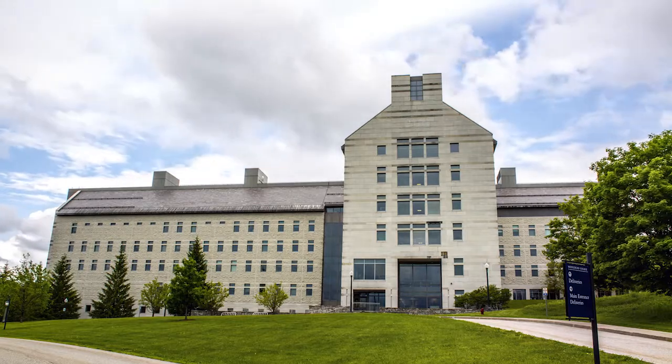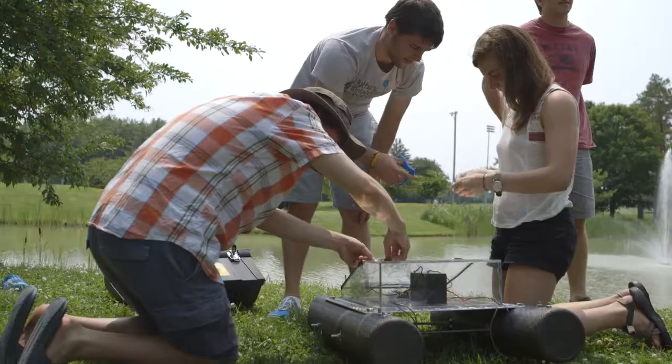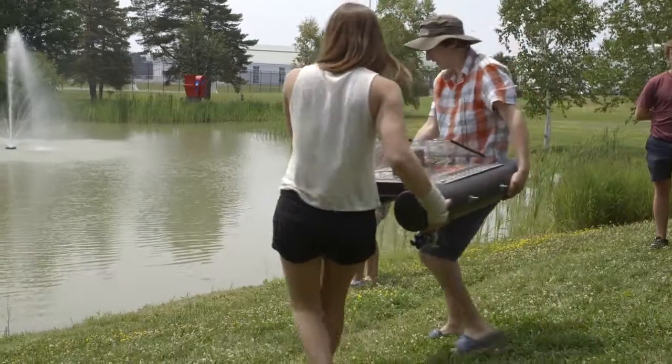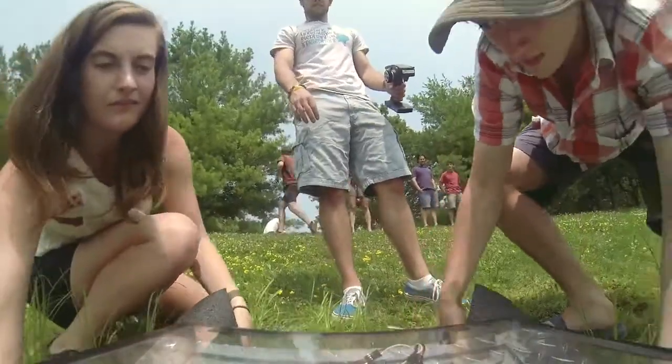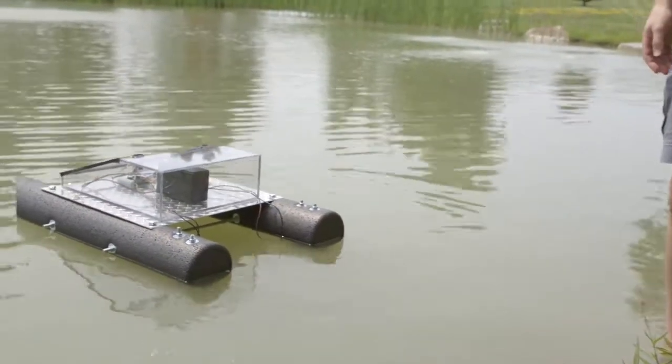It's eight students all trying to act as one and accomplish something which extends beyond just making a boat or doing something science-y. A large part of the project is learning how to incorporate everybody's end goal ideas into one cohesive idea.